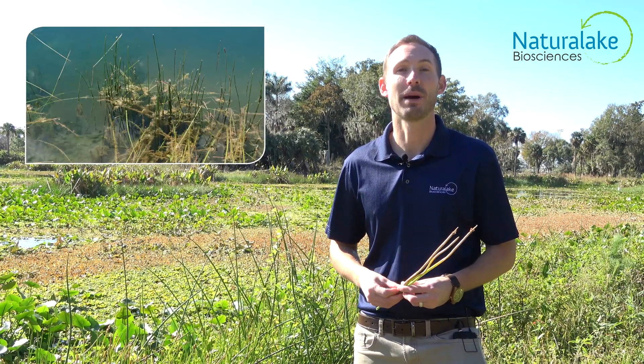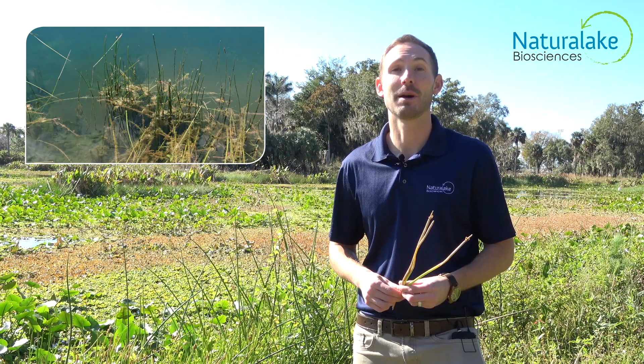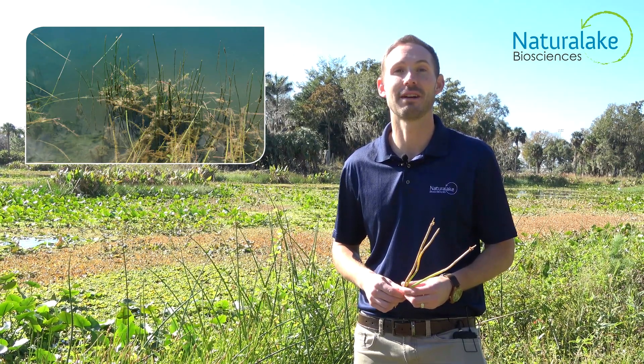Spike rush is beneficial habitat for many micro and macro invertebrates, but can become problematic for fishing and recreational activities if left unmanaged.